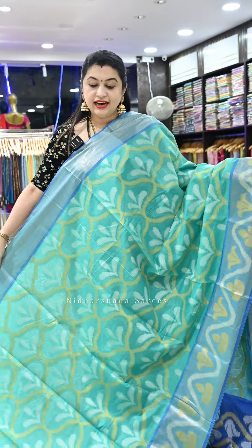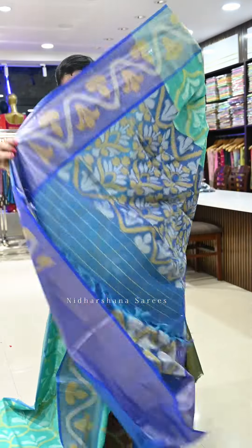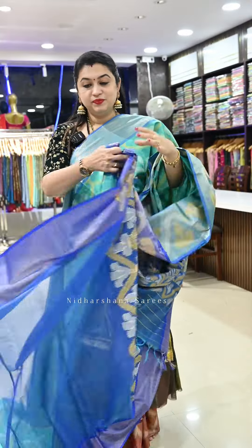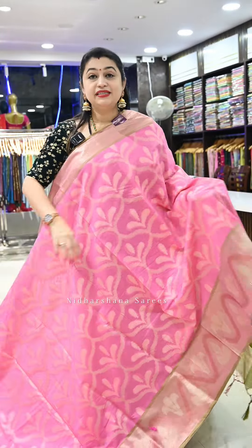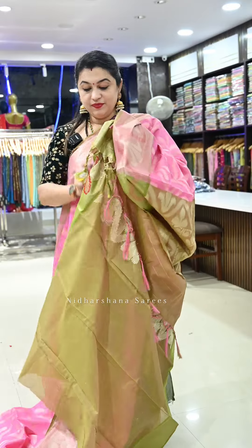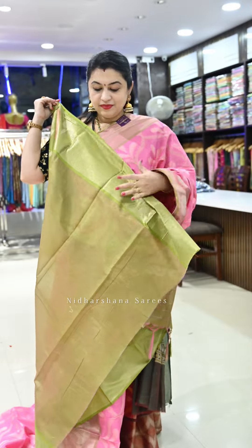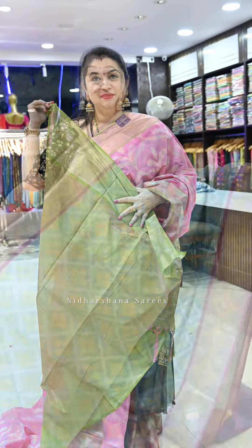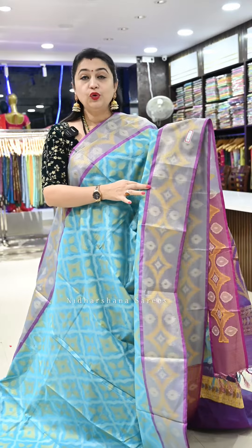Saree number sixteen is a dark sea green color with a nice blue color border, a pretty pallu, and a matching blouse piece. Saree number seventeen is one more baby pink with mehendi green color borders, a mehendi green color pallu, and a matching blouse piece.